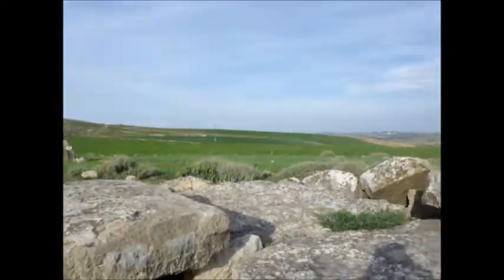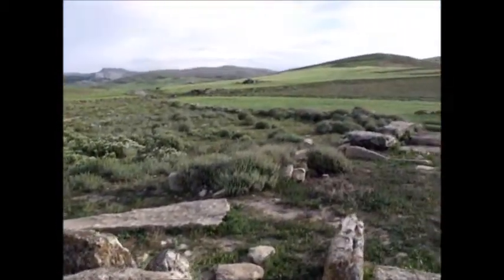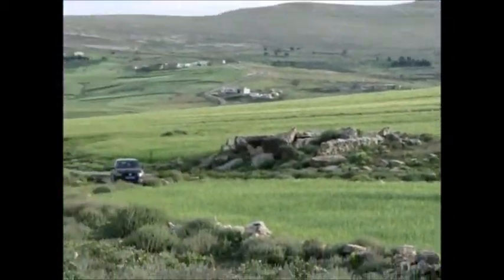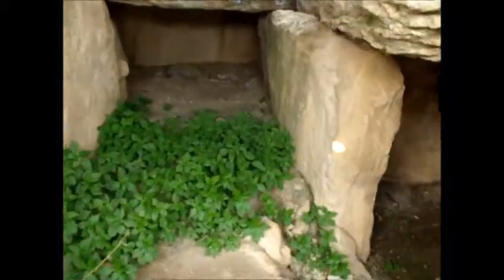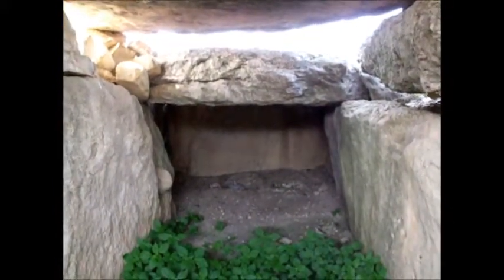I'll pan around and show you the beautiful scenery out in the middle of Tunisia. There are more structures like this one — one, two over there, three — and there's more along the road. So there's a room here, and then it goes along here, and there's one in here — a little room — and then there's another one here, under these massive megalithic blocks. It's a combination of a dolmen and a tomb. God knows what they used to do here.